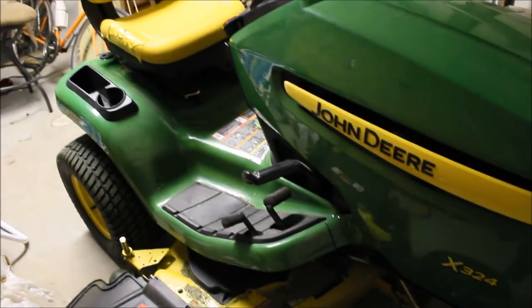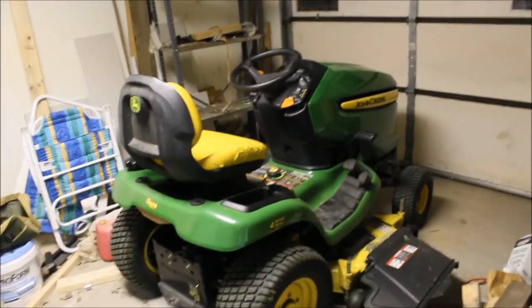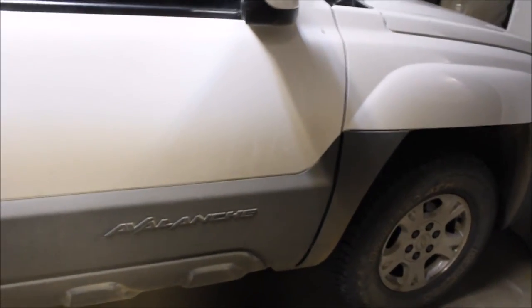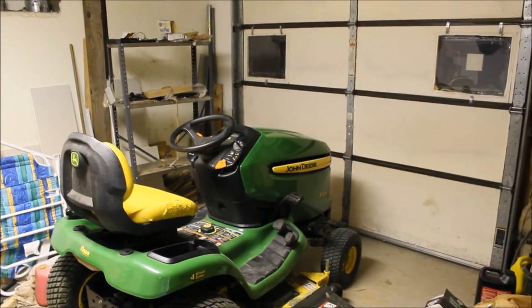I just drove it in here tonight because I want something protected in the garage with the doors locked. It's not that sexy looking to me to be honest — this Avalanche looks more appealing to me. Even though I'm not really a Chevy fan, I've never been so happy with any vehicle. I'm getting my shingles put on tomorrow so maybe I'll film it. Let me know what you guys think about this John Deere X324 2009, all-wheel steer.